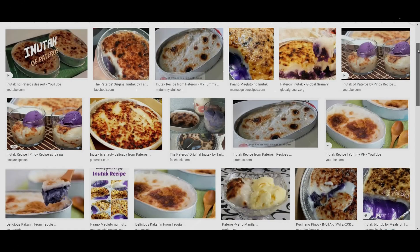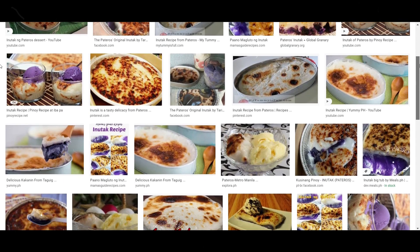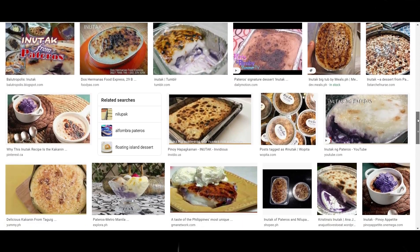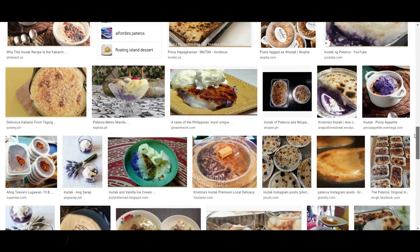But first, what is Inutak? Inutak is a Pateros delicacy also known in neighboring Taguig City. It is made of sticky rice mixed with coconut milk and coconut cream, baked over a charcoal fire.